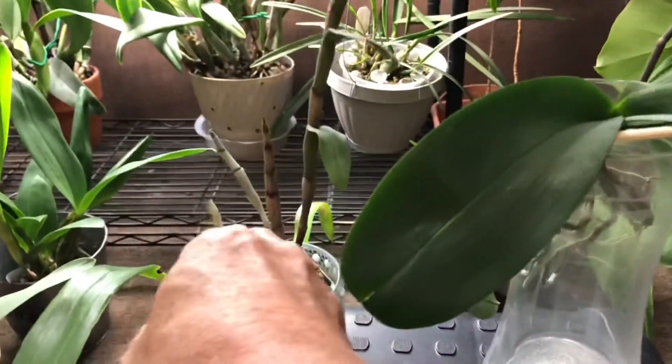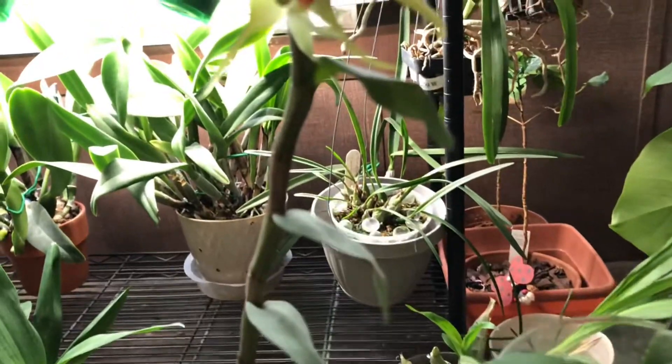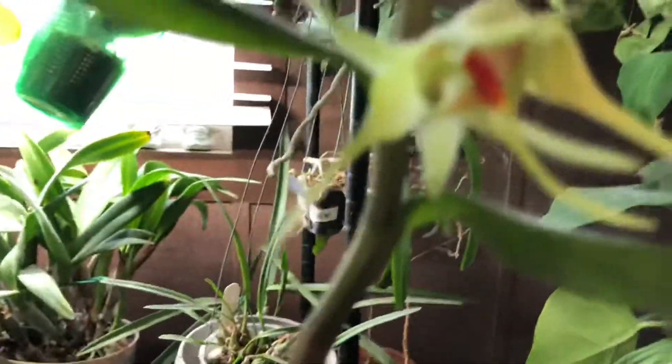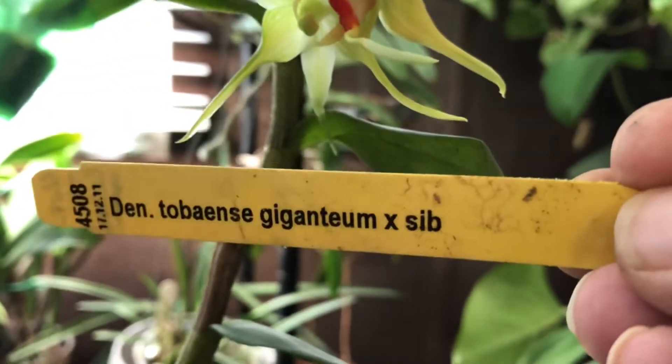Then I have this Dendrobium tobenese giganteum. There's the name tag on it.